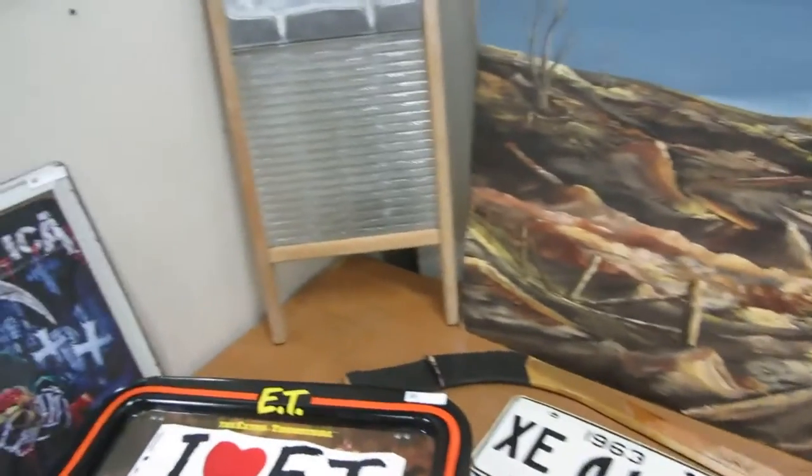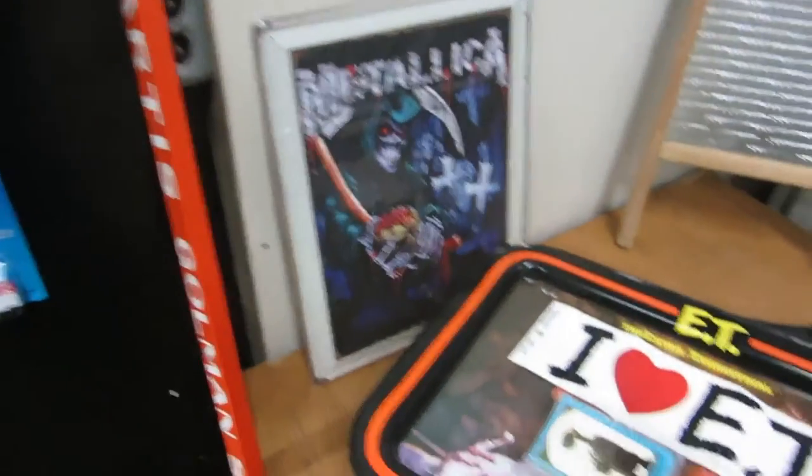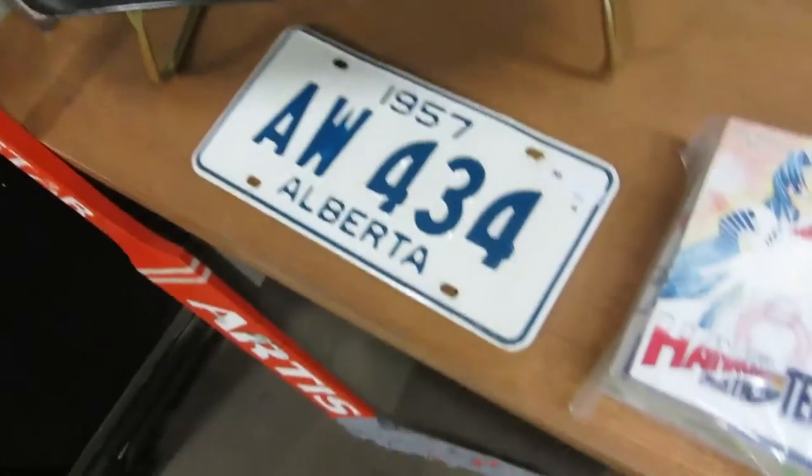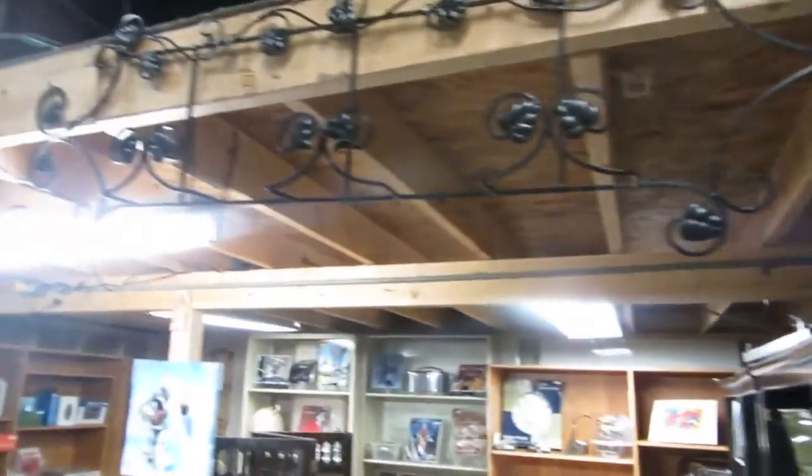We got some paintings, a washboard. And we have Metallica and E.T. Some license plates again, some more anime, a cash box. We got a nice stick here. We got some Mopar cars, Monopoly, Johnny Lightnings, and some more Mopar.